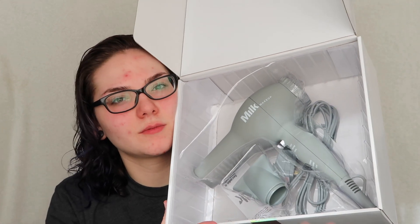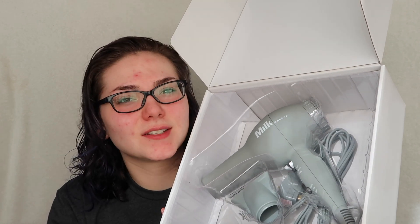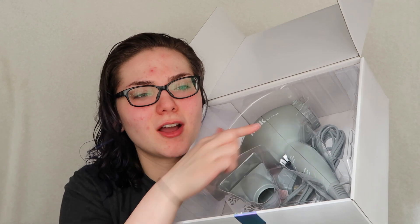Their products are supposed to be like good for you, vegan products, but this just has a really overpowering smell. I don't know if it's the plastic or the actual product, but it just smells like chlorine and like a swimming pool. I am NOT gonna let that stop me today though.